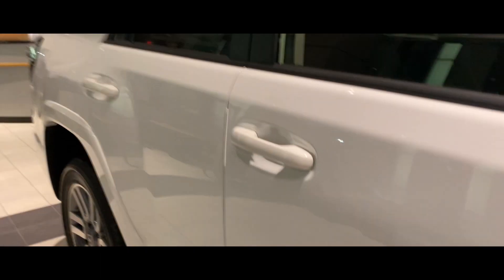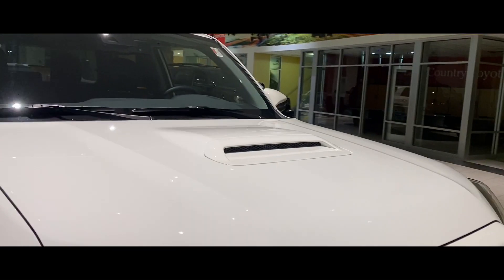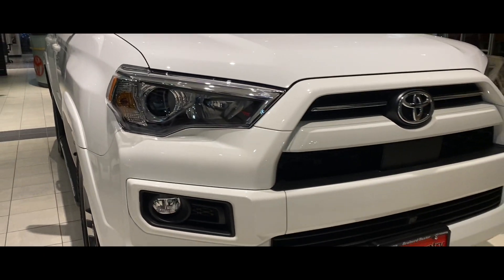The Sports also have the hood scoop — the non-functioning hood scoop — and fog lights.